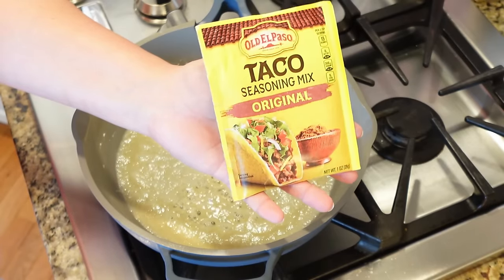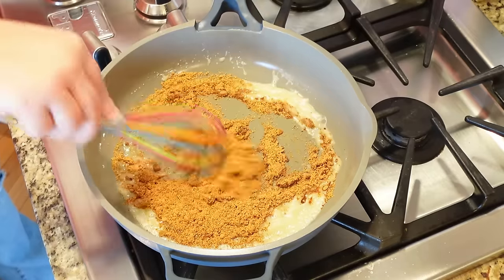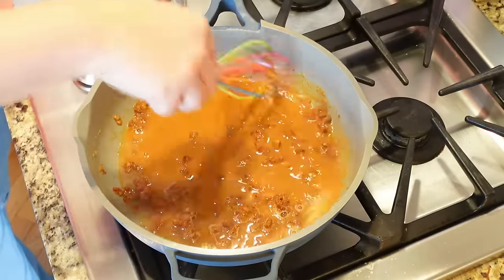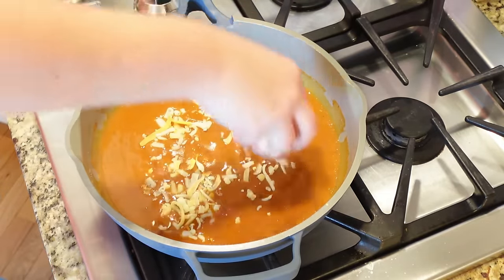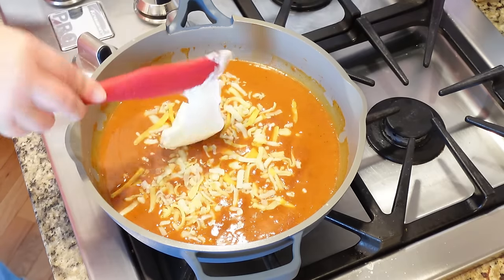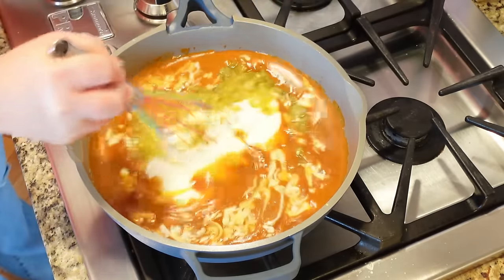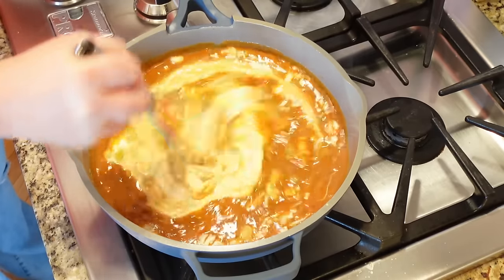Add one packet of taco seasoning — it'll look a little clumpy at first, that's okay. Pour in some chicken broth and continue to whisk until all the lumps are smooth and the sauce comes together. Add some shredded Mexican blend cheese, sour cream, and one small can of diced green chilies. Just so you know, this sauce is not spicy at all — on a scale of one to ten, maybe a two.